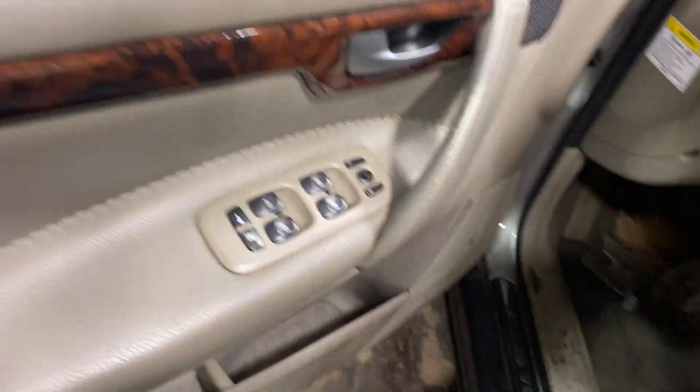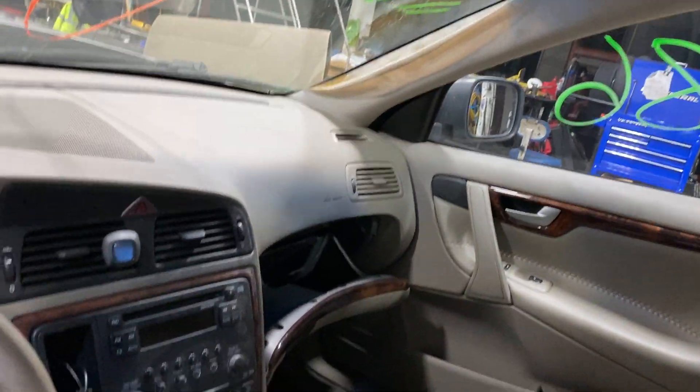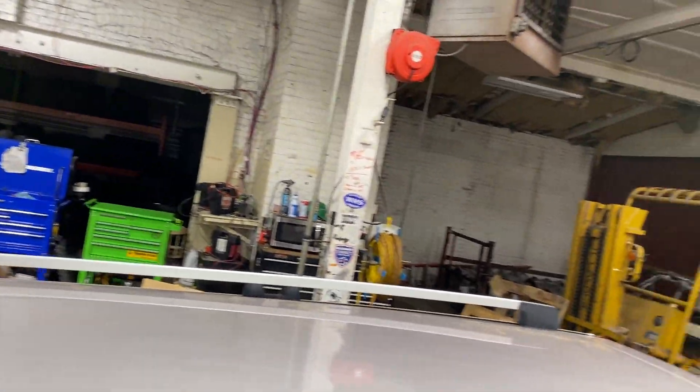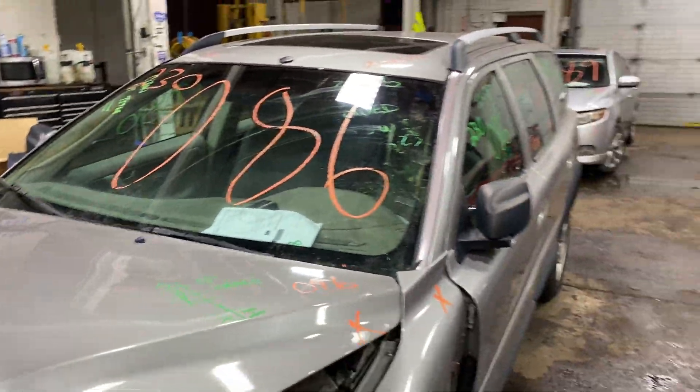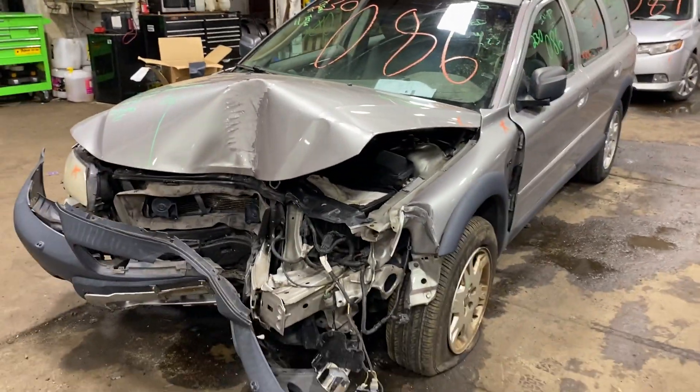This one does have gray leather interior. As you can see, plenty of great parts still left on this 2005 Volvo XC70, and many others here at Tom's Foreign Auto Parts.